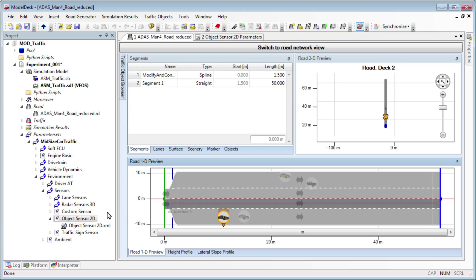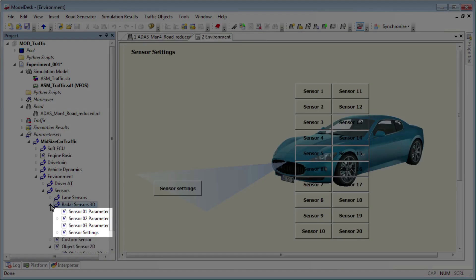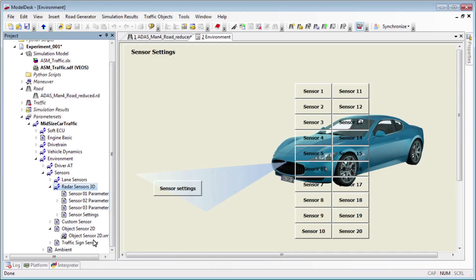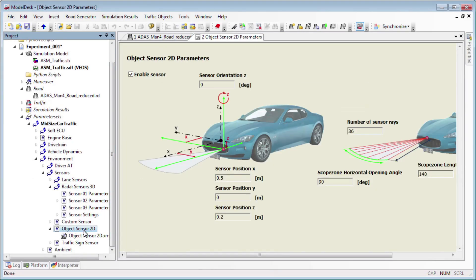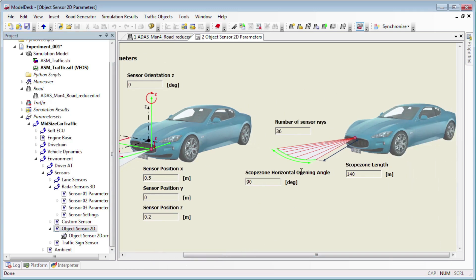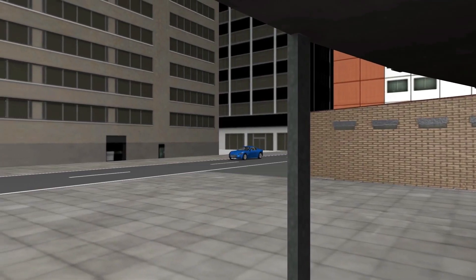In Model Desk you can configure the test vehicle's environment sensors any way you need. Model Desk is a quick, easy way to set up 3D parking and test scenarios for simulating autonomous parking manoeuvres and visualising them in dSPACE Motion Desk.